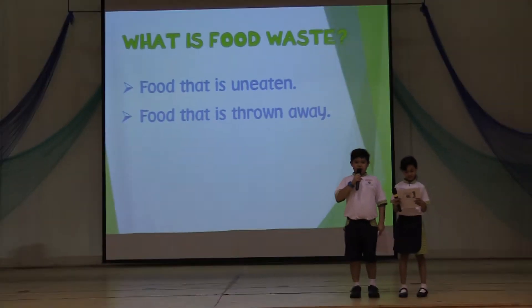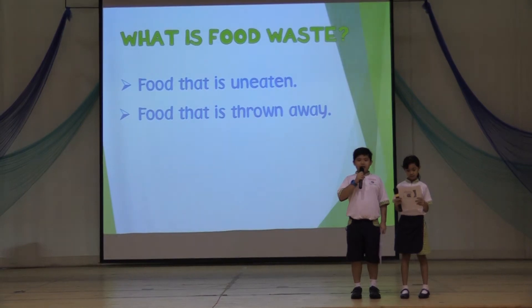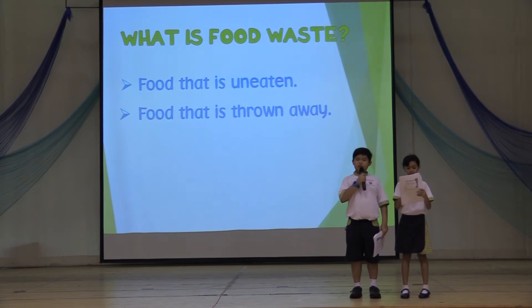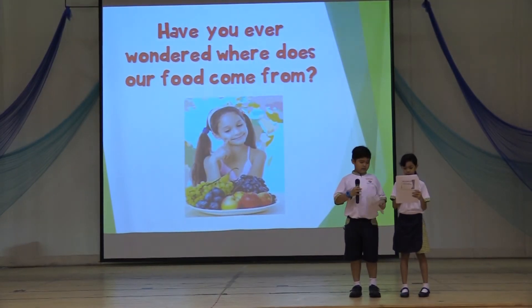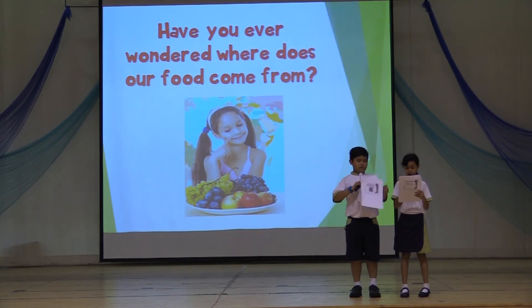What is food waste? Food waste is food that is uneaten and thrown away. But have you ever wondered where does our food come from? To understand about food waste, we must first understand where our food comes from.